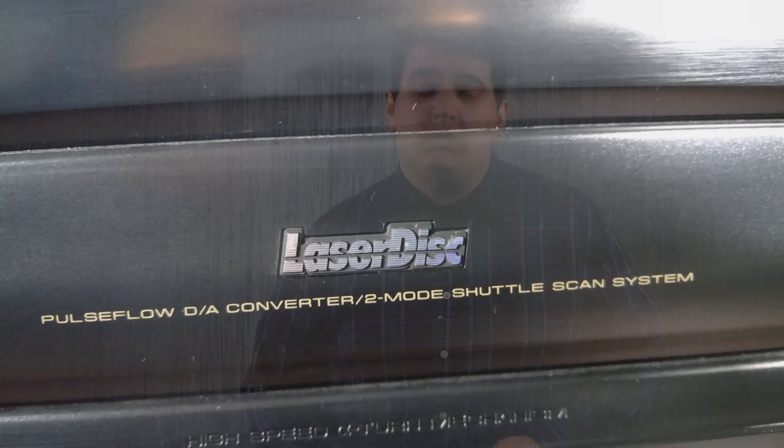LaserDisc improved upon Gregg's work in two ways. First was the reflective nature of the discs. The most impactful thing this allowed was a double-sided disc, although Gregg's patent did suggest a double-sided transparent disc would be possible via changing the focal point of the projected light beam — sort of like dual layer DVDs. But Gregg hadn't yet come upon the laser concept, probably because lasers were brand new experimental technology at the time he filed his patent, and this new approach dramatically increased the density of the recording because a laser can be focused down to a tiny tiny spot.